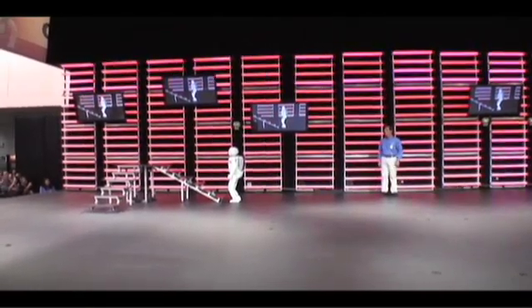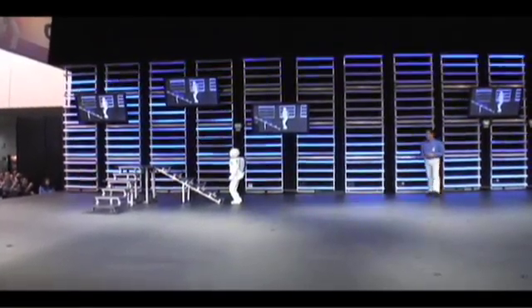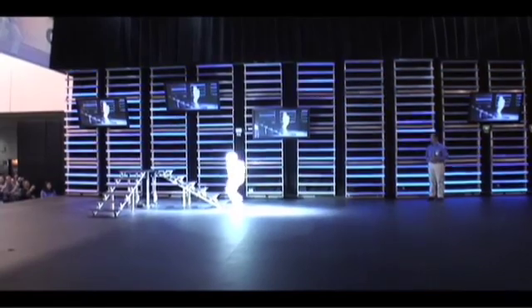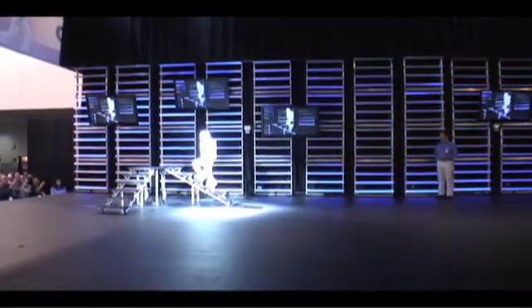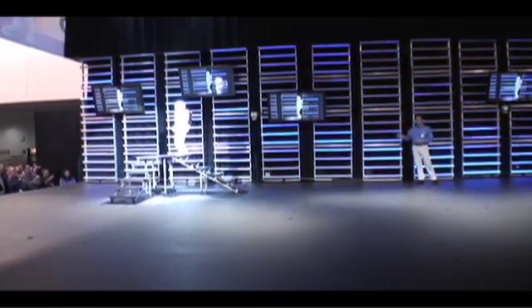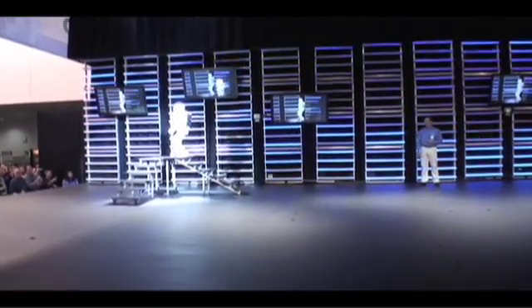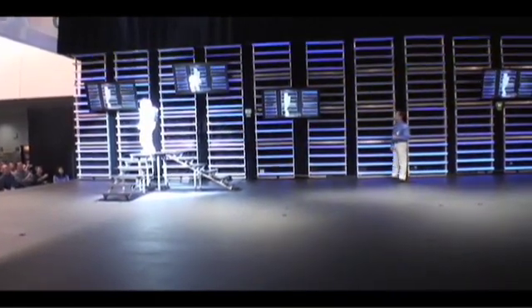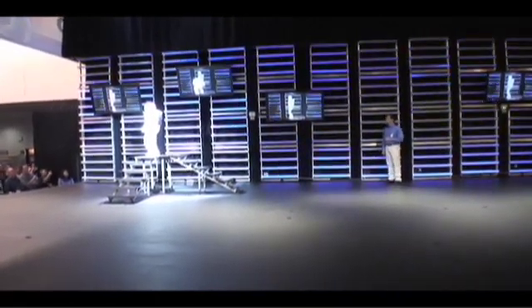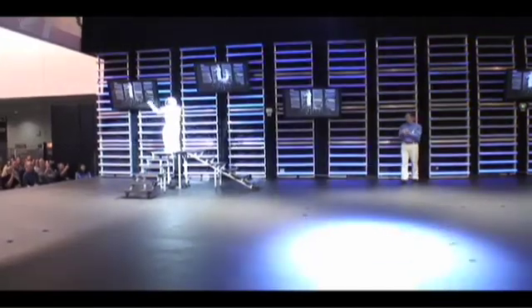ASIMO, are you ready? I am ready. Okay, then — go for it. With each step, ASIMO must adapt and constantly counterbalance, using all of its sensors and computing power to remain upright, adjusting all along the way, all the way to the top. Good job, ASIMO!